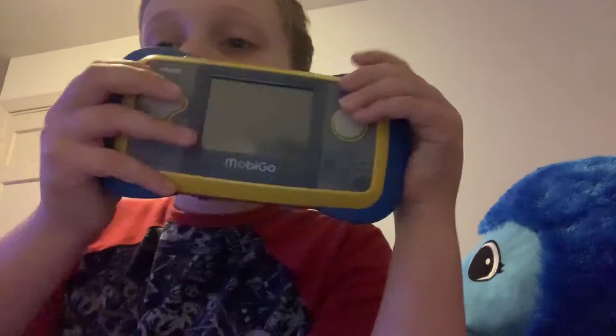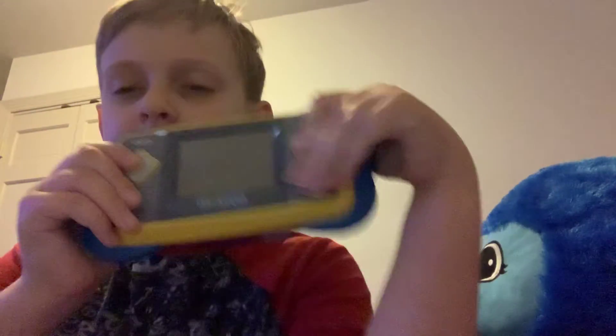Hey, what's going on guys? Welcome back to another video. Today I was going through my toy box and I found something — this thing. I know it just looks like some piece of garbage game system, but actually it's kind of...